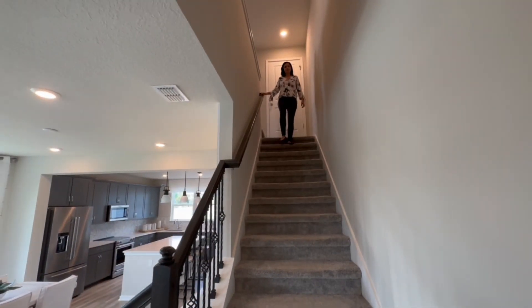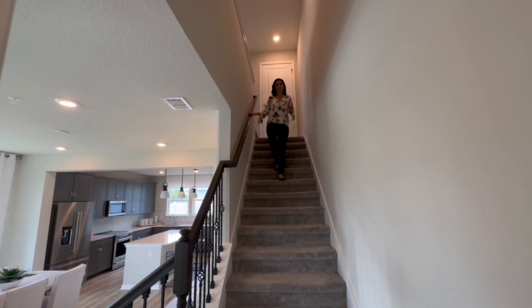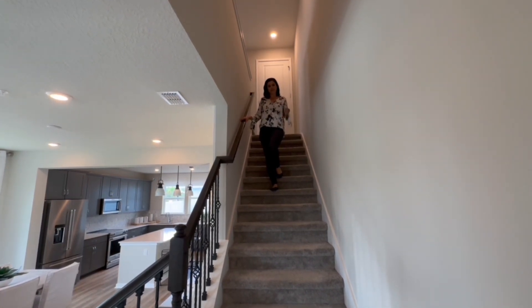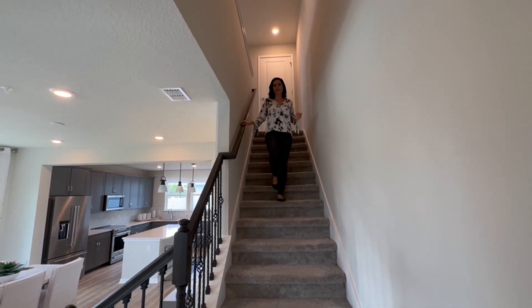Thank you so much for watching this video. If you want any more information about this home or any home in the Central Florida area, please reach out — all of my contact info is at the end of the video. If you're looking to make the move to Orlando to find your happily ever after, send me a message and let's make some magic.